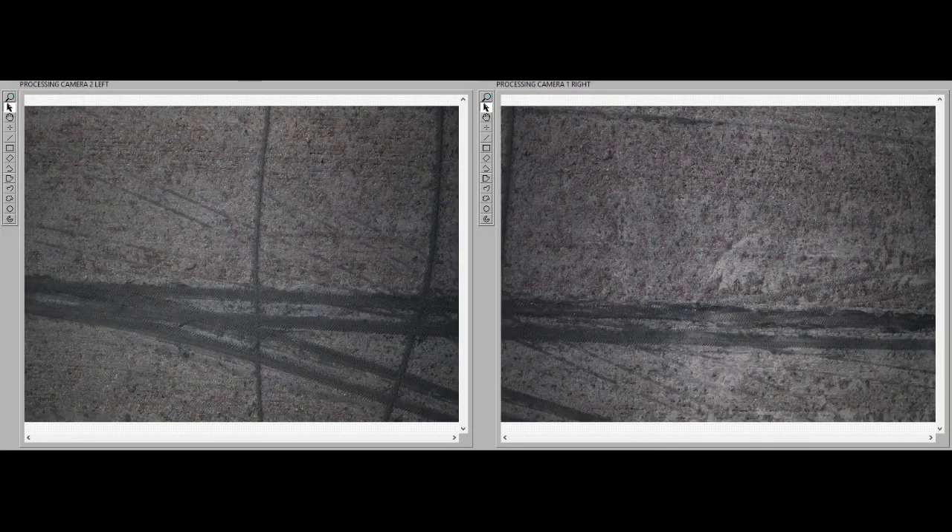With a standard laptop supplied as part of the system, image processing takes less time than it does to fly the paddock. Processing does require an internet connection but it uses a surprisingly low amount of data. Our SkyMuster plan has proven more than adequate for this purpose.